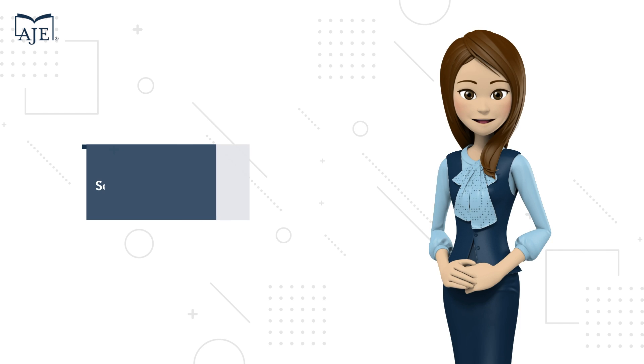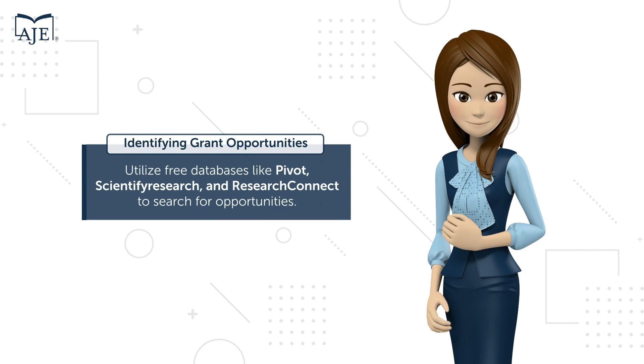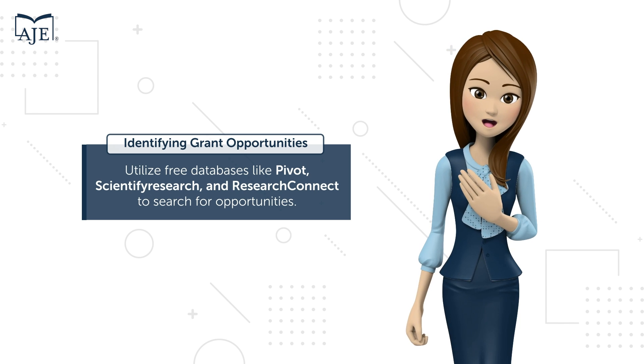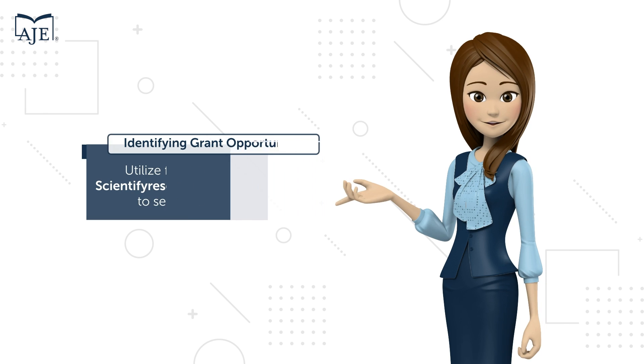Just like choosing the right school or journal, finding the perfect grant is crucial. Utilize free databases like Pivot, Scientific Research, and Research Connect to search for opportunities tailored to your needs.